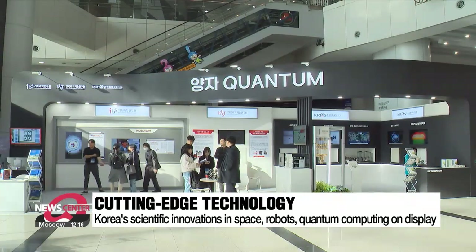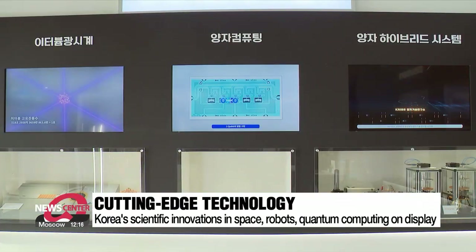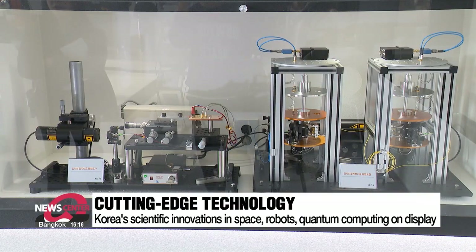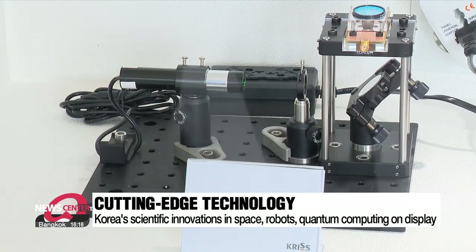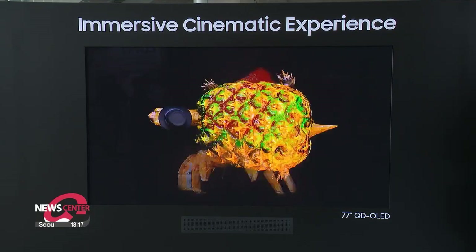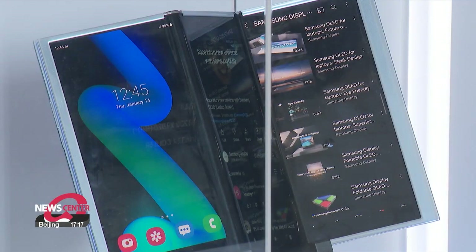Korean-developed quantum computer technology can also be found. Quantum computers are capable of solving complex problems faster than any other supercomputer. We are currently developing a 20-qubit quantum computer, with plans to achieve a 50-qubit scale by 2026. Other technologies such as Samsung's latest OLED technologies and KAI's quadruped robots are also on display.